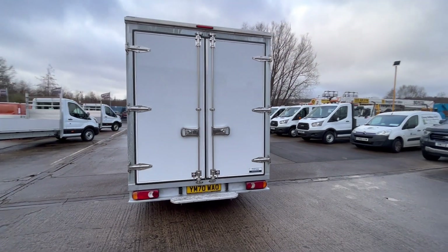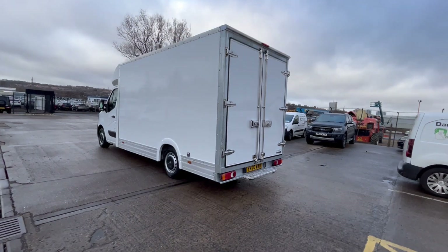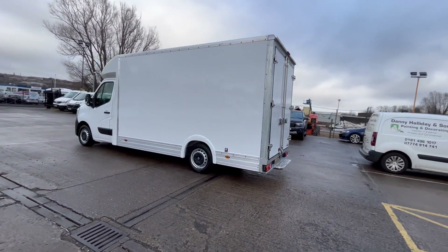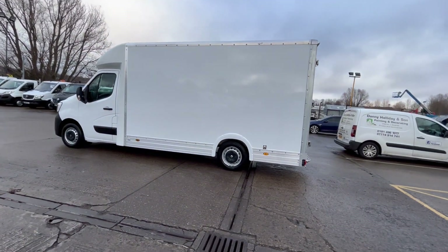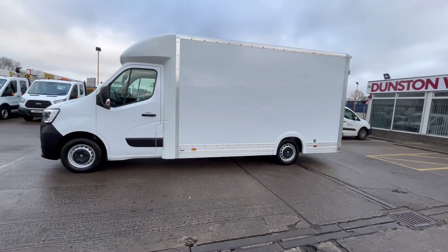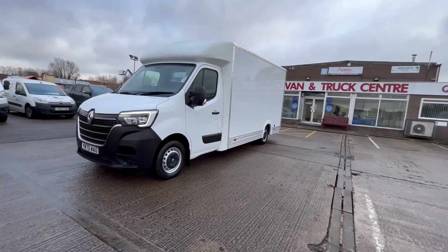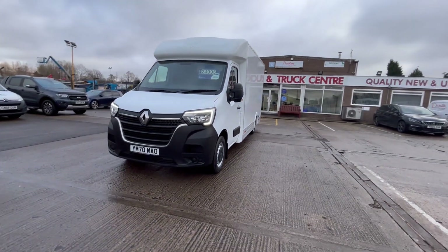One owner vehicle, done 43,000 miles with full service history, still in dealer warranty until February 2024. Absolutely unmarked. It's just been fully serviced, had new tires and new brakes all round.